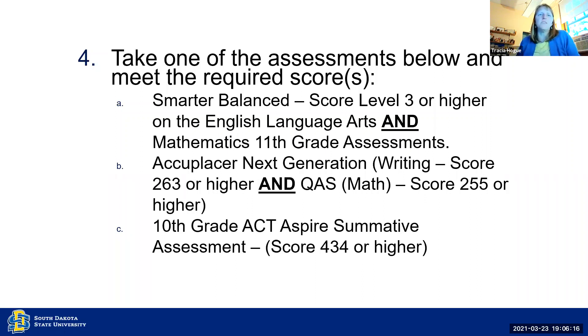If your high school offers the 10th grade ACT Aspire Summative Assessment, you must score 434 or higher in that to qualify.